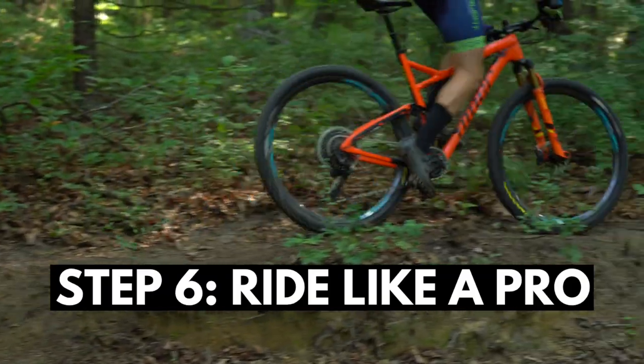Now, to be fair, I've never actually talked to a pro cyclist, but I imagine that this is probably how their conversations go. Step 6: ride like a pro. Yeah, you can just disregard this one — it's not important.